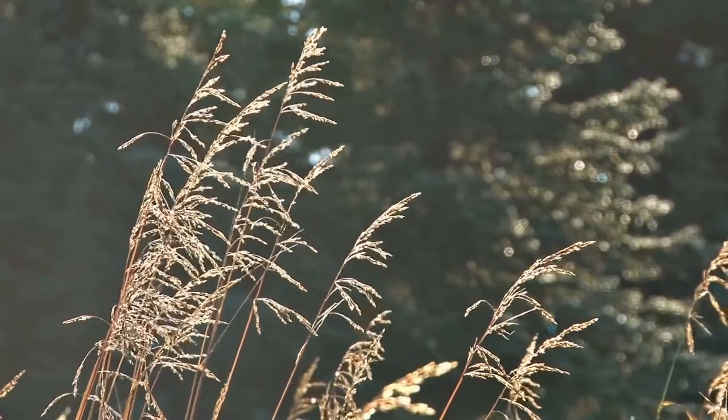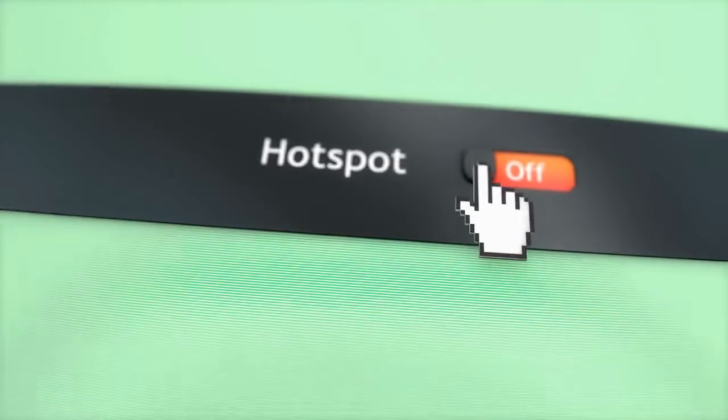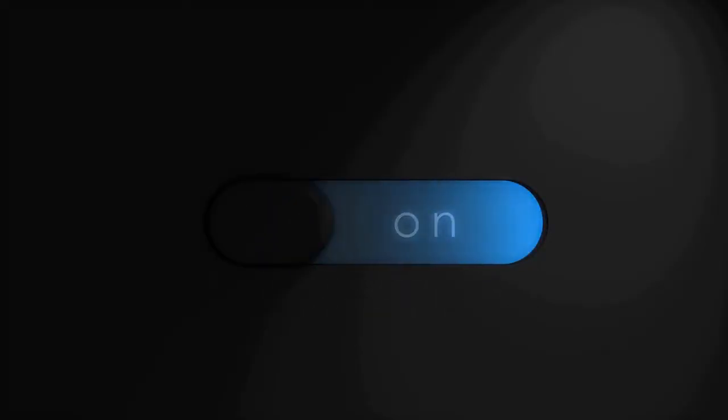It's a breeze to set up. For Android devices: start with Mobile Hotspot and Tethering in the Settings Connections section. Turn on the mobile hotspot switch to complete the process. You can now see the network name and password you need to connect to the network.